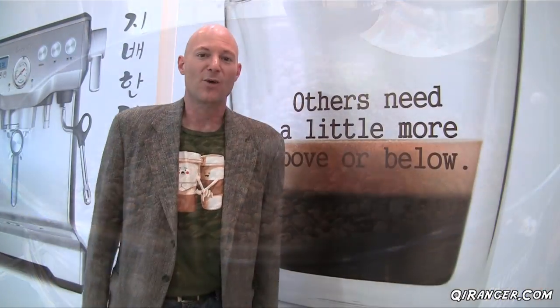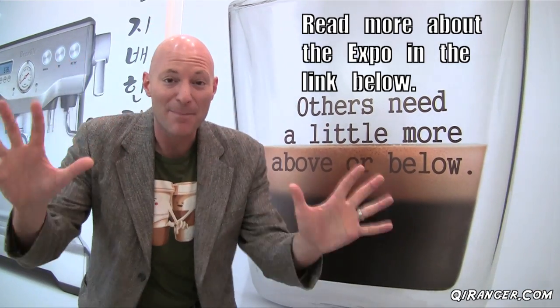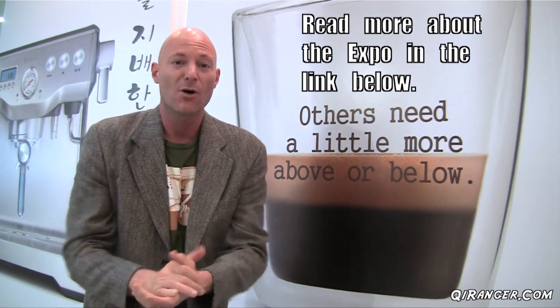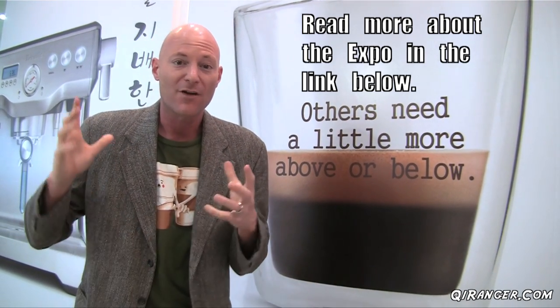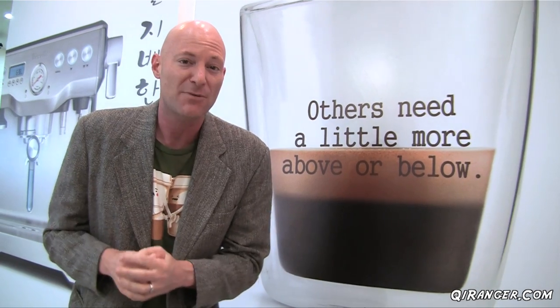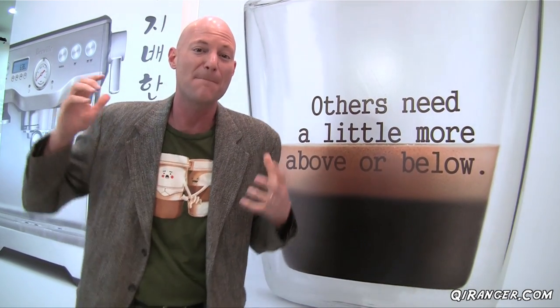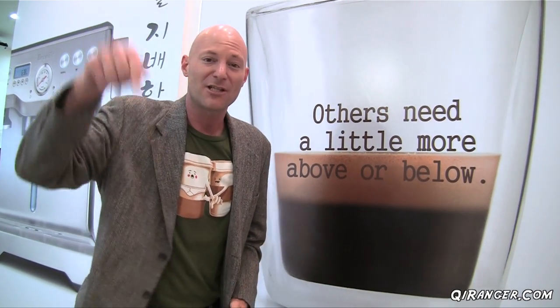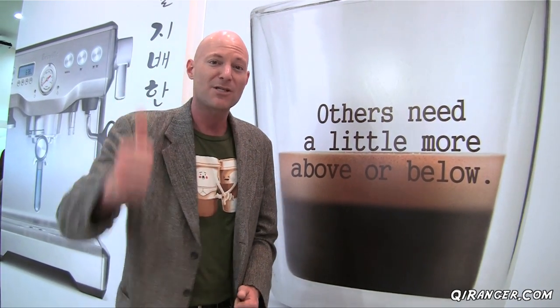So there you have it — the 2012 Seoul Coffee Expo, 10 cups of coffee in just under two hours. It was awesome. If you are in the Seoul area and love coffee, I highly recommend it. Pay attention to the expos that come to the COEX because they have some amazing exhibits coming in 2012. What is your favorite way to have a cup of coffee? Be sure to leave a comment down below. If you've enjoyed the video, please give it a thumbs up and share it with your friends, and make sure you're subscribed so you won't miss the next video. Thank you very much for watching, and from Seoul, South Korea, have a great day.